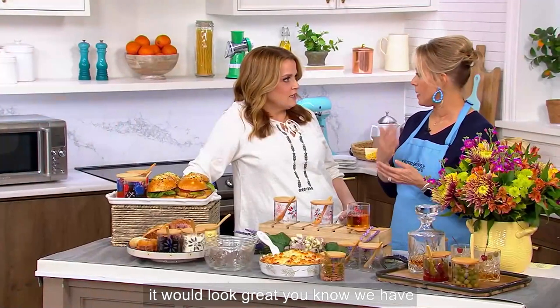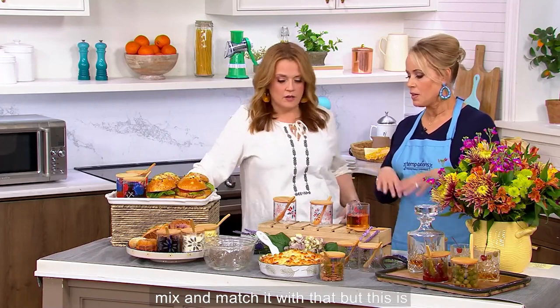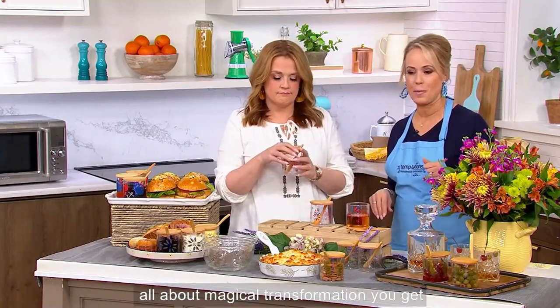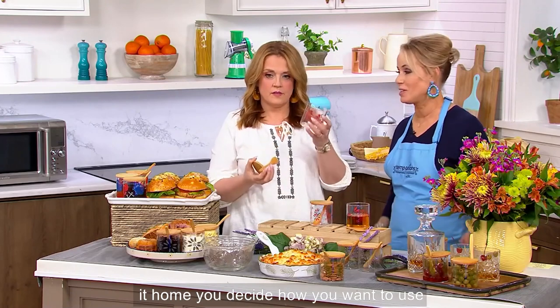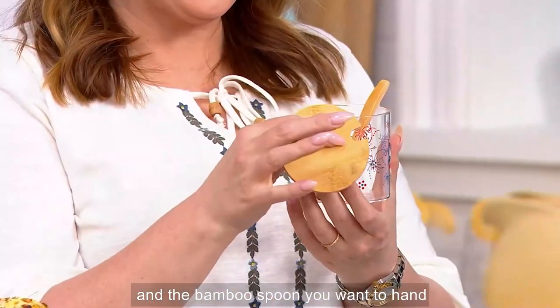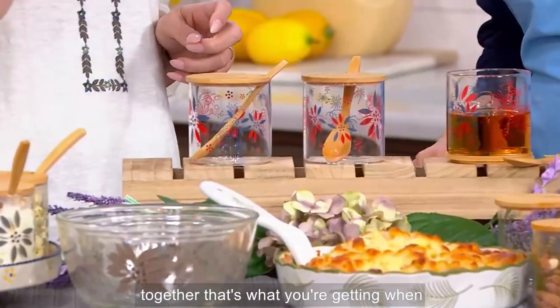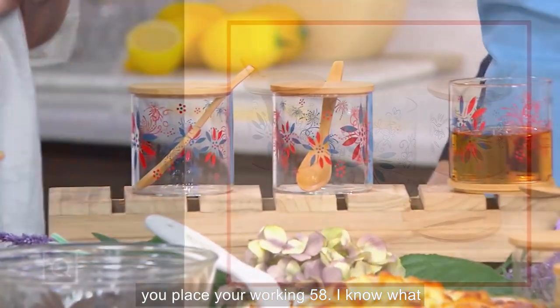So, so cute. And remember: the glass portion is dishwasher safe. The bamboo lid and the bamboo spoon, you want to hand wash for sure. You're getting all three that you see on our set hanging out together — that's what you're getting when you place your order. $8.58.